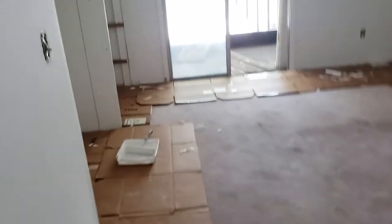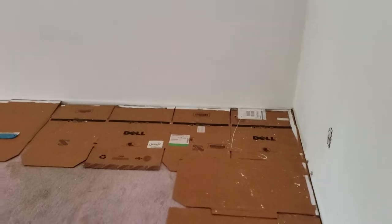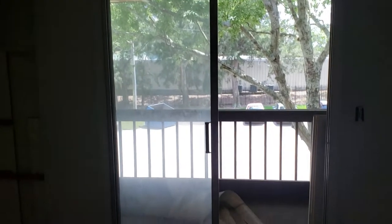Let's go around to the bedroom — one bedroom. Put some paint on the walls; looks like they started painting and cleaning it up a little bit. They still have the protective cardboard down. And of course, glass doors leading out onto the back porch.